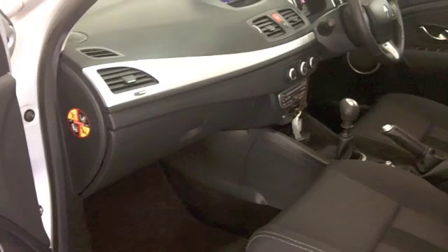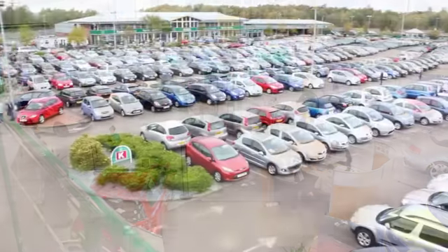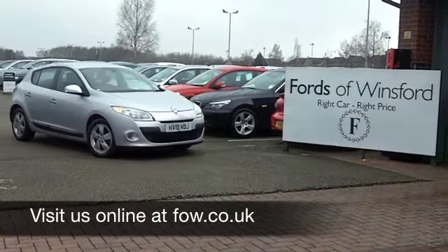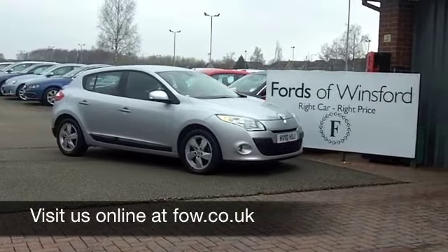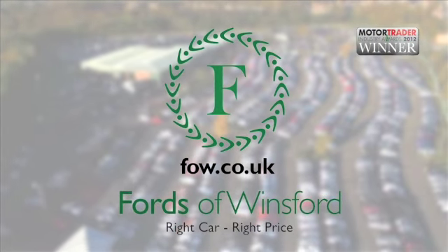We've currently got about 1,400 cars on our super site at Winsford right now, so when you come on down you might be a bit spoilt for choice, but maybe this is the one you're going to drive home and make friends with. Have a test drive with no obligation at Fords of Winsford.